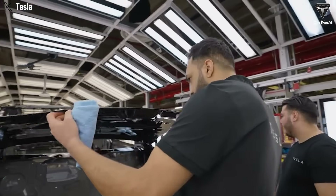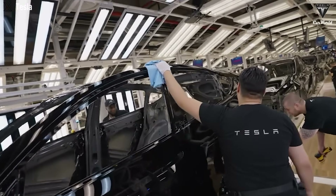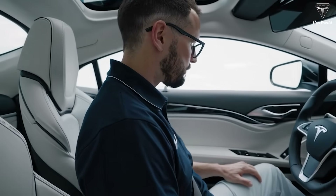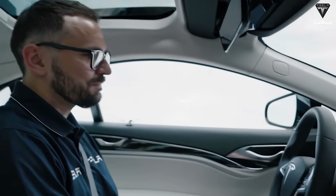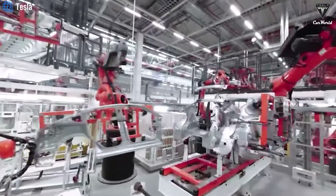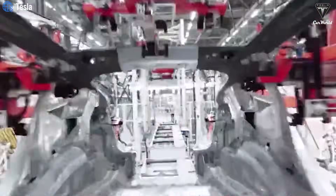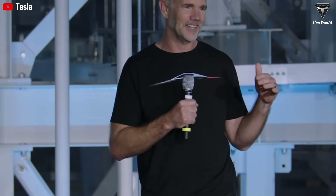Renowned automotive analyst Sam Fiorani of Auto Forecast Solutions revealed in a December 15, 2024 Forbes report that the new model is internally dubbed the Baby Model Y. He noted that Tesla plans to begin production by late 2025, with initial manufacturing likely based in the United States, either at the Fremont plant or the newer Giga Texas plant in Austin. In a March 5, 2025 appearance on the Ride the Lightning podcast, Franz von Holzhausen, Tesla's chief designer, elaborated on the company's philosophy for the new model.